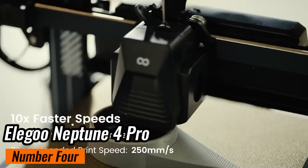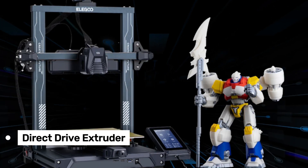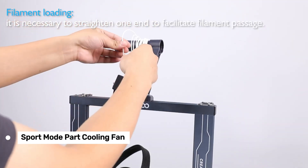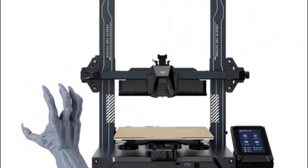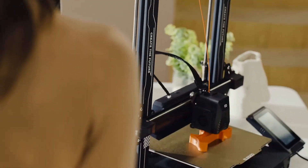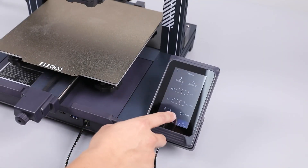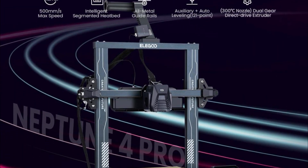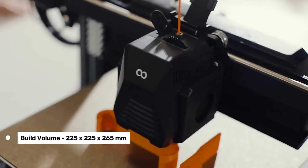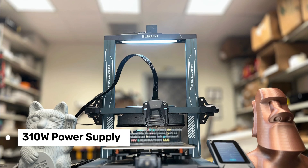Number 4: Elegoo Neptune 4 Pro — the best budget 3D printer in our list. The Neptune 4 Pro sports a powerful direct-drive extruder, which ensures smooth filament flow and reliable extrusion. Its new sport mode part cooling fan is a game-changer — this fan cools your prints almost instantly, which is fantastic for materials like PLA and helps prevent warping on tricky overhangs. The addition of linear rods enhances printing speed, giving you faster and more precise results — a feature not common in printers under $300. The Neptune 4 Pro offers a build volume of 225x225mm and runs on a 310-watt power supply.